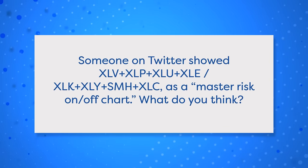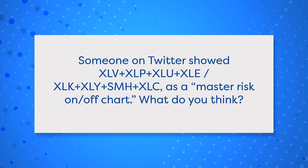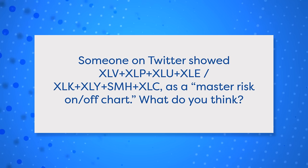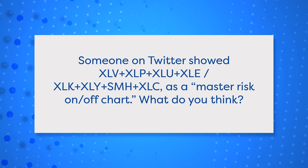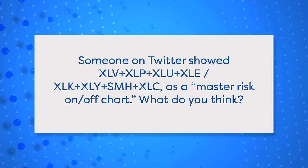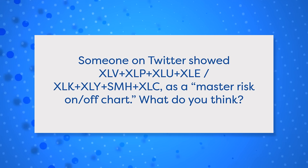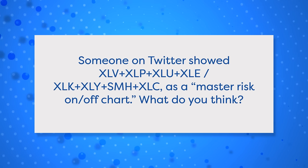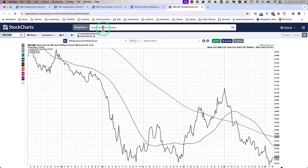Next question: someone on X formerly Twitter showed a bunch of tickers divided by a bunch of other tickers as a master risk-on/off chart. What they're basically doing is looking at some defensive sectors like healthcare, staples, and utilities — more value sectors — versus leader growth sectors like consumer discretionary, semiconductors, and technology. Short answer: that's not something you can currently do on StockCharts — applying a bunch of tickers like XLY plus XLP plus XLC divided by something else. That's on our development queue, and I hope we can get to it.